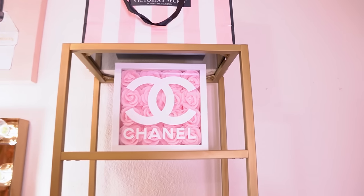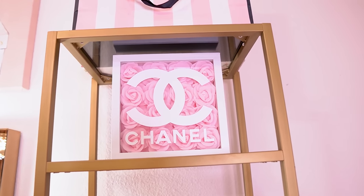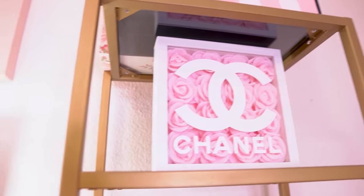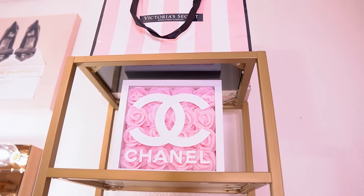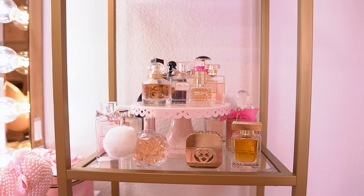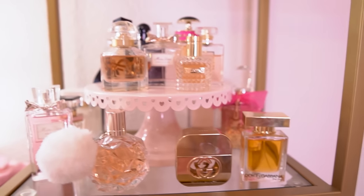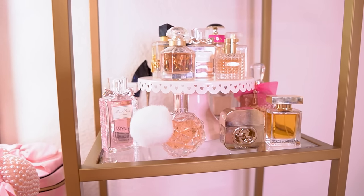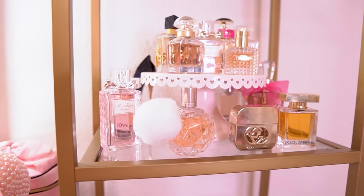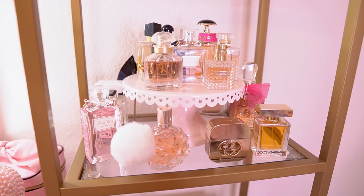Moving to the next gold tower, I have this beautiful flower frame from V&A — it's so pretty. I'm going to link V&A's shop below because I feel like every girl needs one of these in their room. You can hang it or just display it like I did. Then I have the second half of my perfume collection. I get a lot of questions about these cake stands — I always find these at the Target dollar spot during spring or Valentine's Day. These ones with the little hearts were from Valentine's Day and the glass one was from the spring stuff.